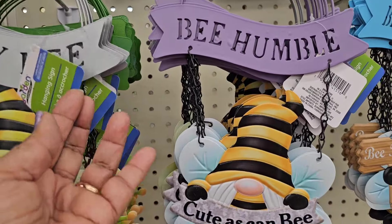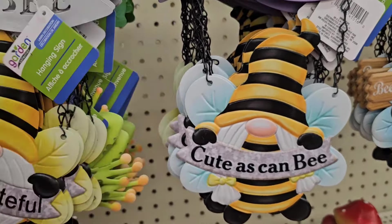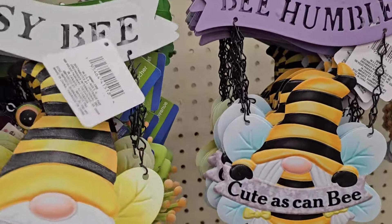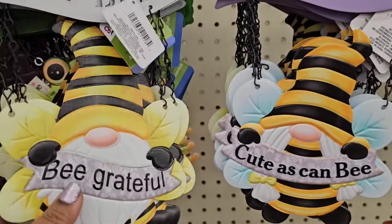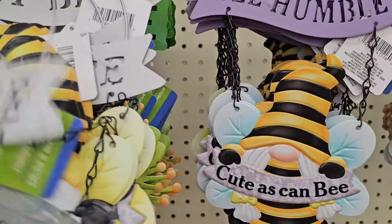These are very very pretty — these hanging signs. This one says 'be grateful.' Be grateful — it is really cute. Then they got the frog in the back that says welcome.